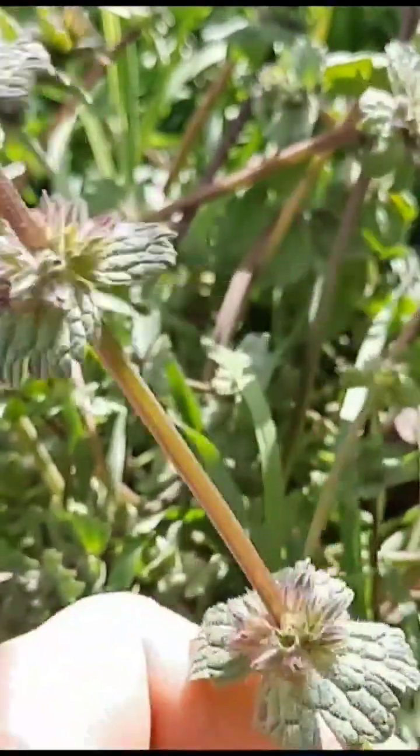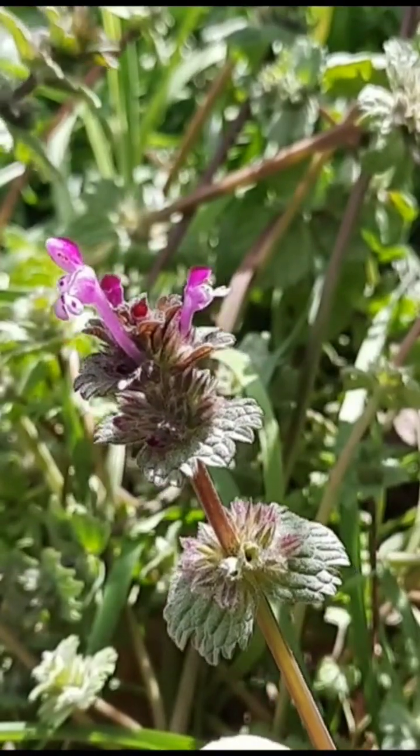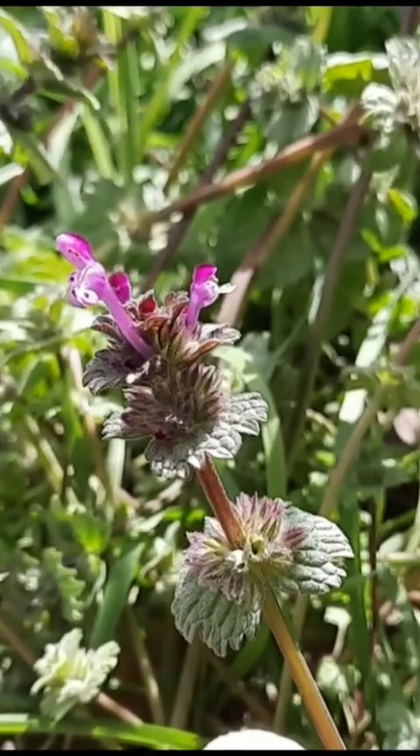They also have flowers which come from the axil — that's the part where the leaf meets the stem — and the flowers can be pink to dark purple.